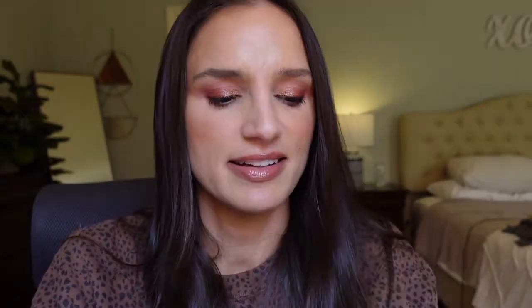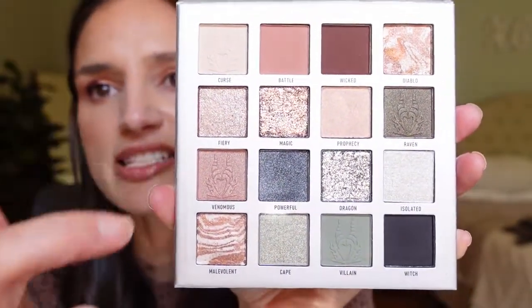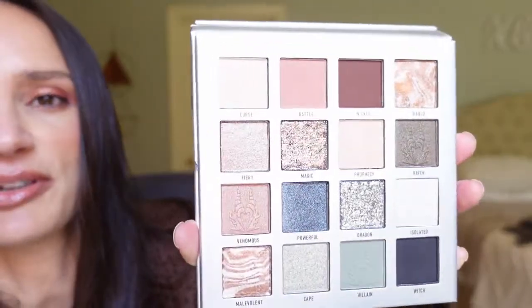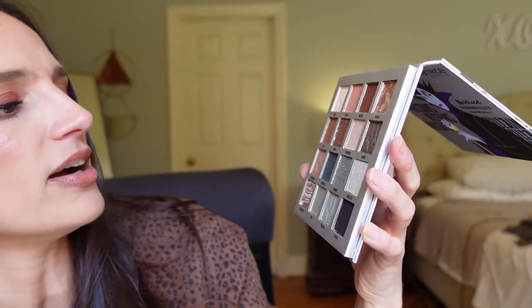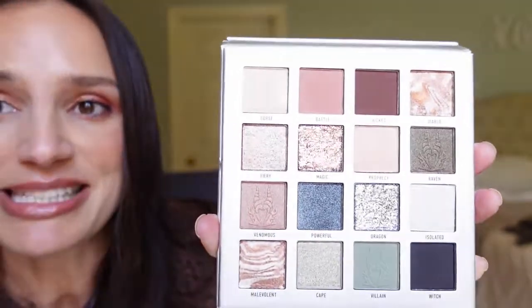Maleficent is this one. I thought it was really pretty because it has a lot of neutral colors in it. It does have these two glitters again, which is going to be a lot. It's very similar in layout format. This one only has five mattes and the rest are shimmers, glitters, or metallics — not that many mattes, but I think enough to give you a basic eye look. I'm excited — I'll definitely be swatching these.